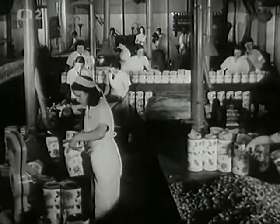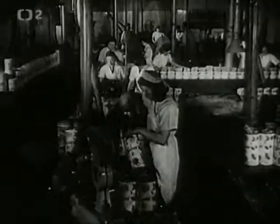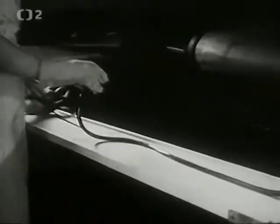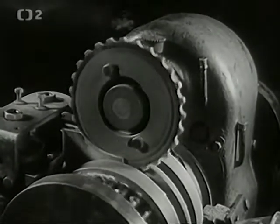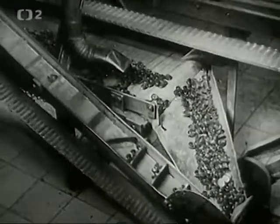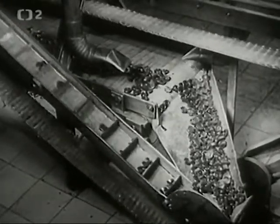A nakonec výroba známých černých zdravotních bombonů. Lano cukrové hmoty s léčivými přísadami se pod razidly mění v kulaté pastilky. Pohybem stroje se pastilky střásají ke žlábkům a v pravidelných proudech jdou k balení. (And finally, the production of the well-known black health candies. A rope of sugar mass with medicinal additives is transformed under stamps into round pastilles. The movement of the machine shakes the pastilles into channels and they flow in regular streams to be packaged.)